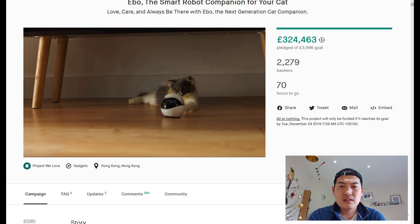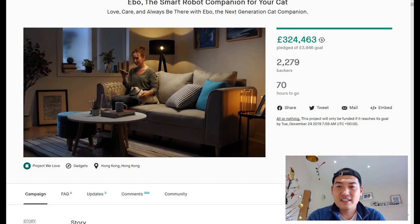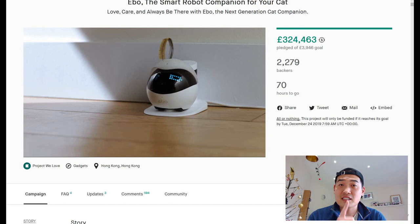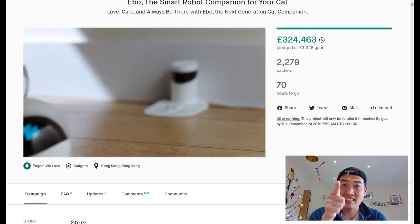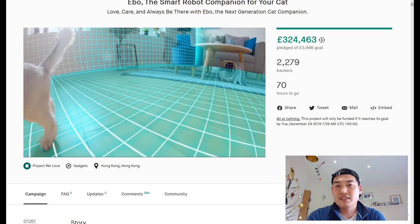Built-in sensors for obstacle avoidance ensure EVO doesn't need to take any unnecessary trips to the vent. You can set the time you want EVO to go and keep your furry friend company — I like that. And the charging dock — very good, so it charges by itself.